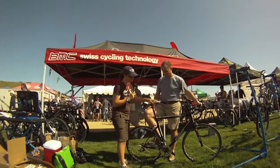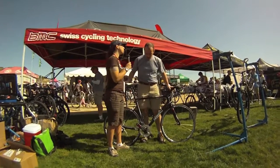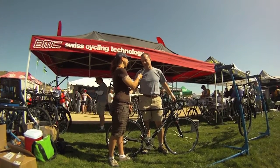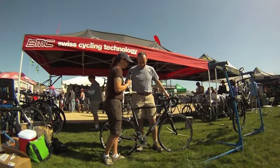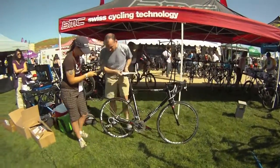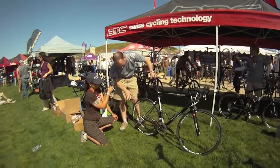So let's go and take a look at the BMC Team Machine. For those who don't know, BMC stands for Bicycle Manufacturing Company. Let's take a little tour through the Team Machine.